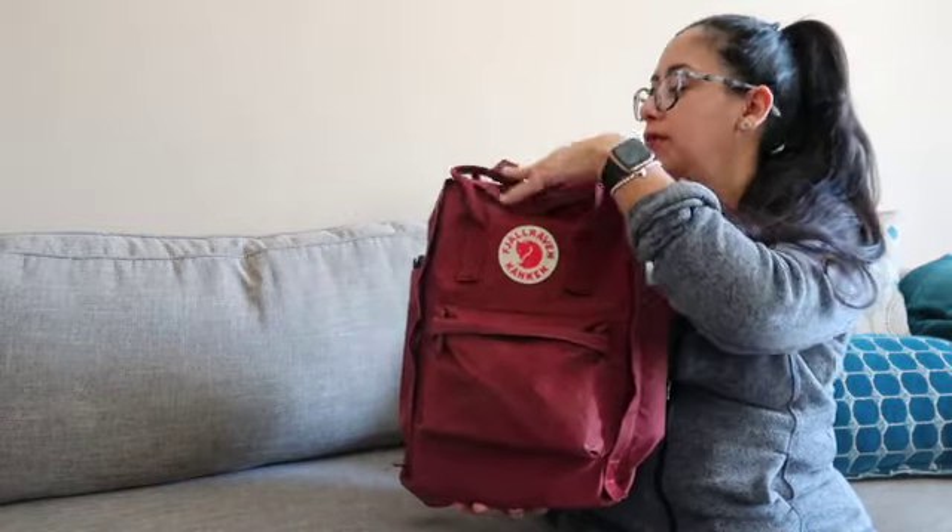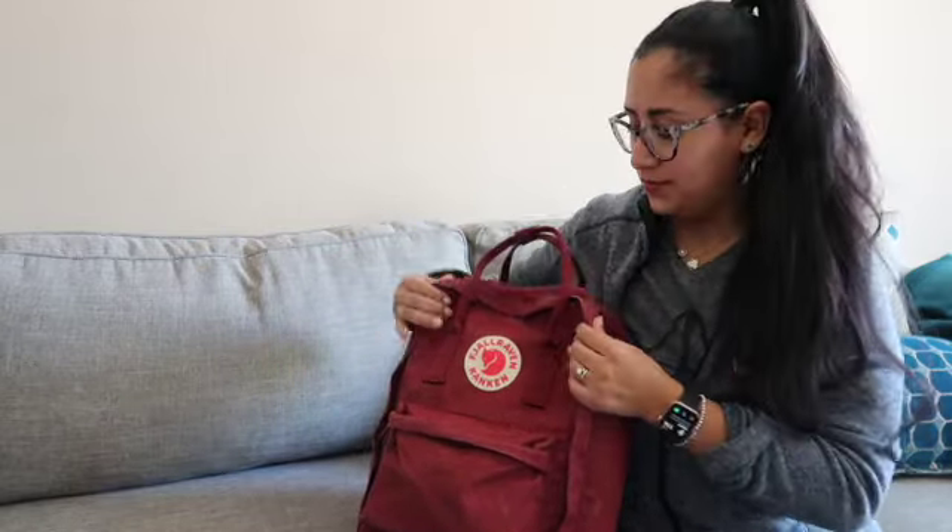It is so heavy — so, so heavy. But as much as I've cleaned it out, emptied it, and reevaluated what I do and don't need to carry with me, I just feel like I need everything that's in this bag right now. Anyway, this is the Conkin 15-inch laptop bag.